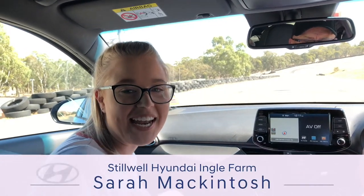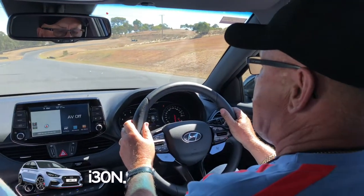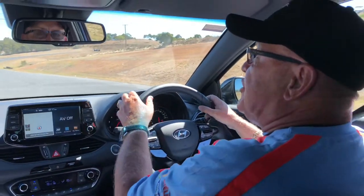Hey guys, it's Sarah here from Stuart Hyundai Ingle Farm and I'm here with Ian Luff and he's going to show us all the exciting new features of the Hyundai i30 N. How about that? New N here at Broadford Raceway.